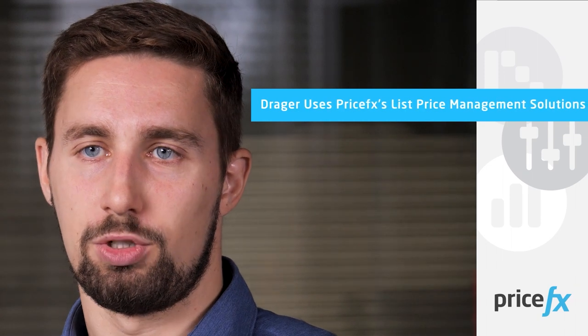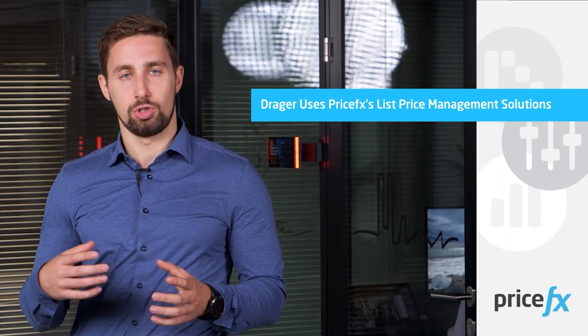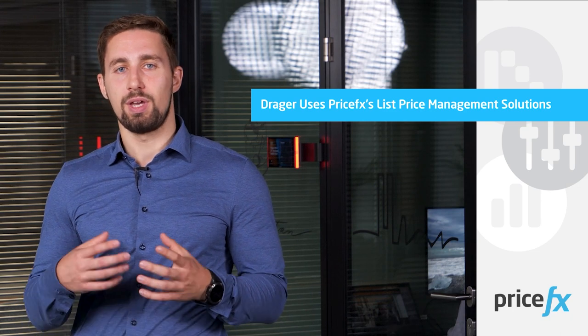Currently, we are using PriceFX for list price management only, and this will likely stay that way in the short and mid-term. We picked PriceFX for this purpose because we do have other tools in place, mostly self-developed. But list price management is the global functionality we needed in one place, with a global overview.